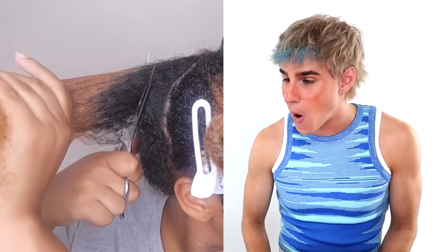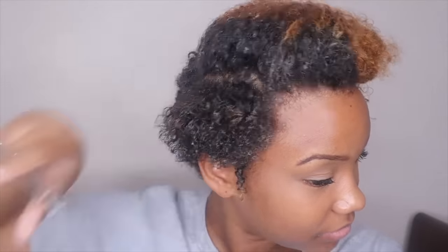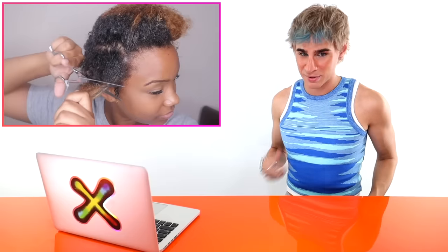Oh my gosh — she went really, really short, shorter than I thought she was gonna go. That is SHORT, Raven! I hope she can make this work. She might just need to shave it all off — there's that in-between zone where it's just too grown-out looking. She is just doing it — most people would have a little mental breakdown at this point but she's just going through it, not giving a single care, which I love. She is clearly not attached to her hair at all.